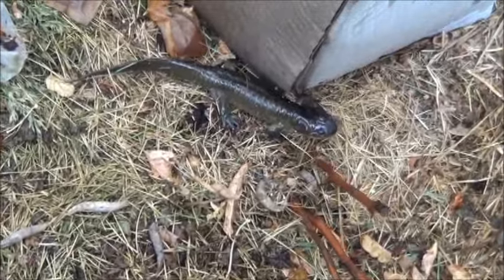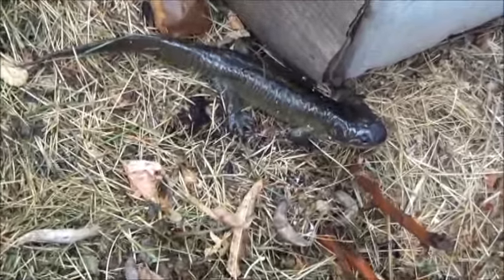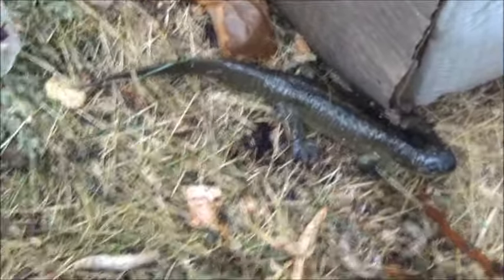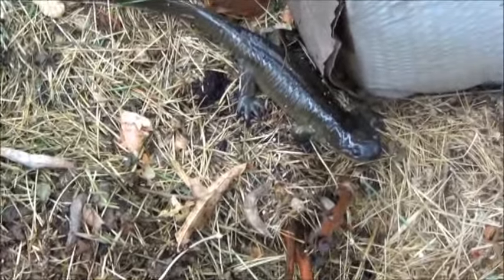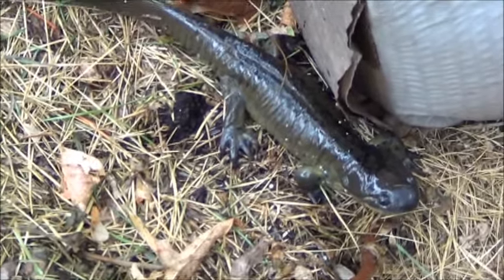Well, it took a little doing but we got this guy relocated to the compost pile. Fell off the hockey stick a few times. Yeah, feel free to let me know in the comments below what the heck this thing is.